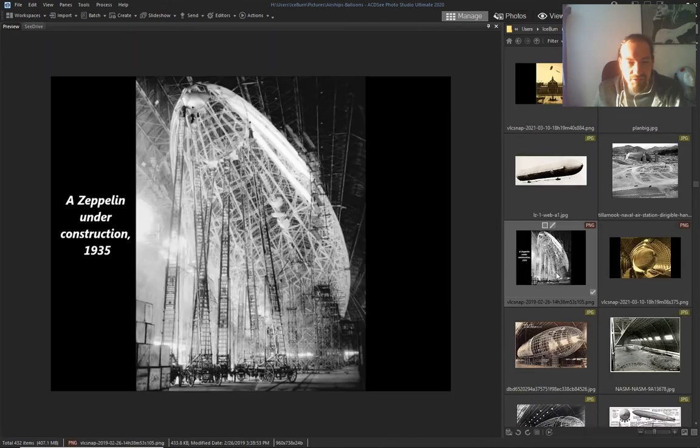Airship hangar and construction — 1800s. Look at these types of ladders — would you go up those ladders? Crazy stuff.